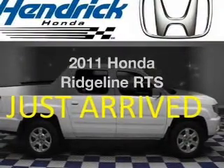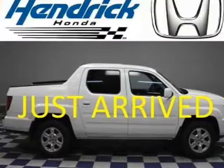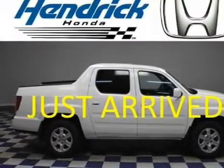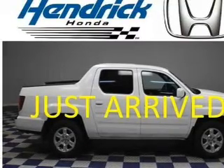Get noticed in this 2011 Honda Ridgeline. Travel the roads in style and comfort in this great vehicle. The powertrain includes four-wheel drive with a reliable six-cylinder engine that responds smoothly to its five-speed automatic transmission.